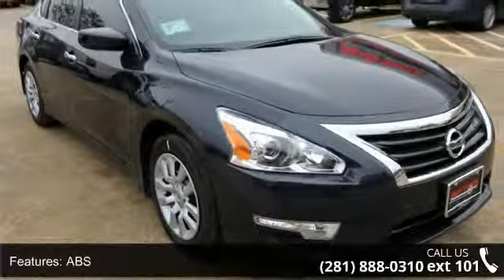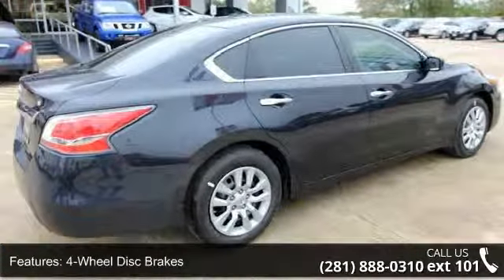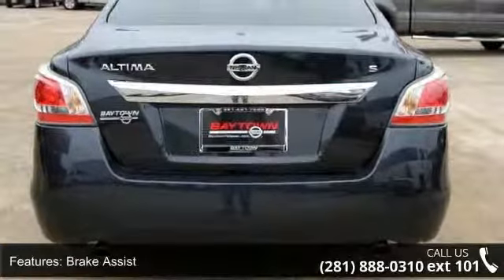Additional features include wheel covers, steel wheels, rear defrost, automatic headlights, and an MP3 player. Low mileage is an important factor in your purchase, and this vehicle delivers a low odometer reading.